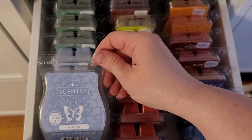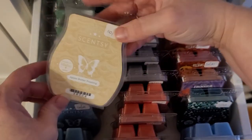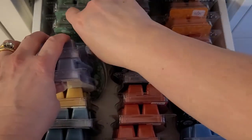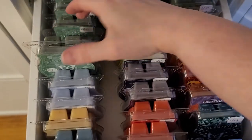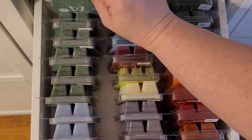Here we have Arctic Kiss — two of those — an Apple Butter Frosting, two Best in Snow, and Eucalyptus Wreath is probably the rest of this row. Yep, all those are Eucalyptus Wreath.